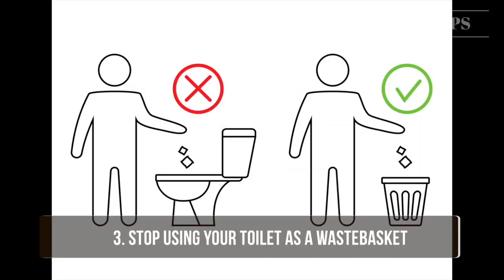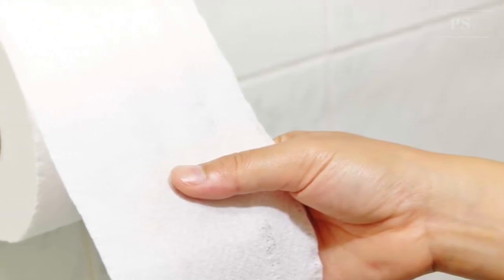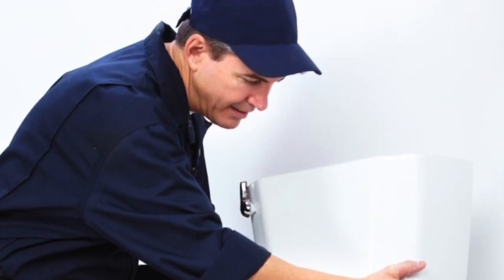Tip 3: Stop using your toilet as a wastebasket. Only throw toilet paper in the toilet. Every cigarette butt or tissue you flush away also flushes away 5 to 7 gallons of water. In the worst case, your sewer clogs up and a plumber is needed, which can be costly.